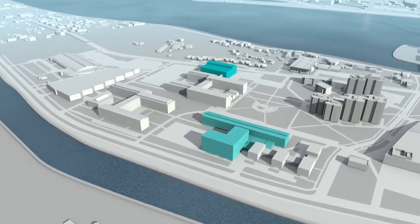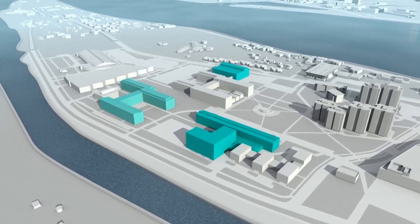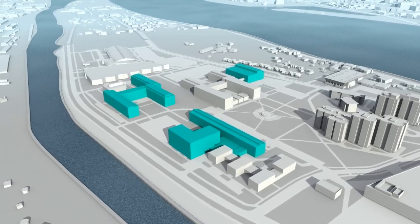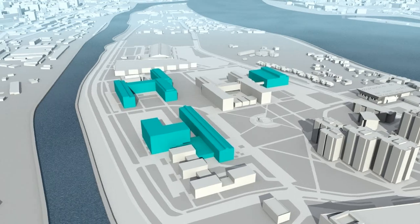All buildings will be adapted for people with special needs, which means the creation of the most modern engineering science knowledge center in the Baltics, thus ensuring an increase not only of the university's, but also of Riga's international competitiveness.